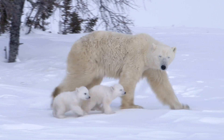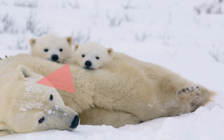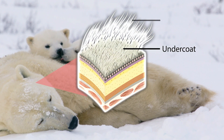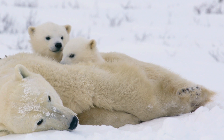To withstand the constant freezing temperatures, polar bears have two layers of transparent fur. They have a soft and thick undercoat which keeps the bears warm, and an upper layer of guard hairs which are hollow and help to keep water away from the insulating undercoat.